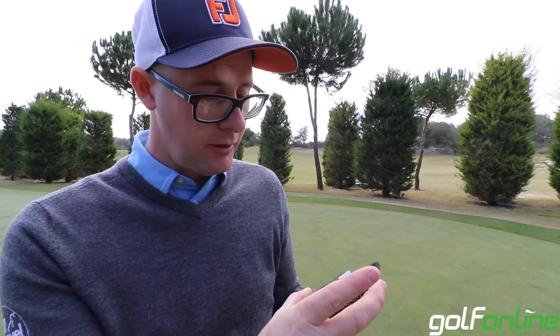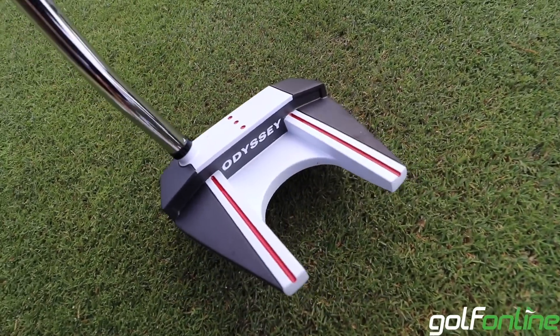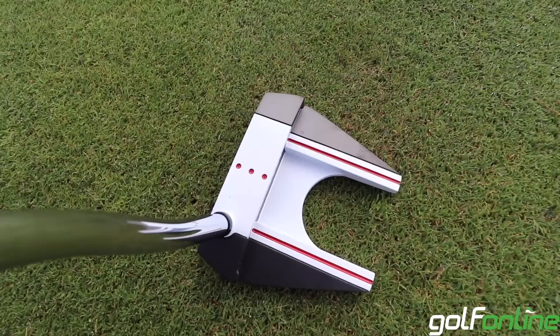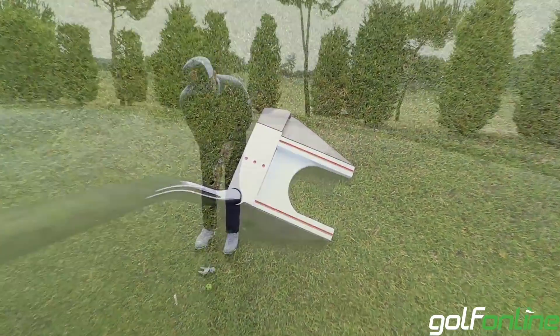I've got in my hands here this kind of tank version, I think this one was called. You've got the micro hinge face insert as well as a polymer insert, which does make it feel not quite as soft maybe as the Odyssey I've used before, but there's not much in it.